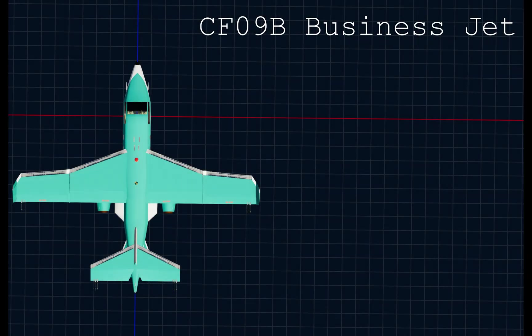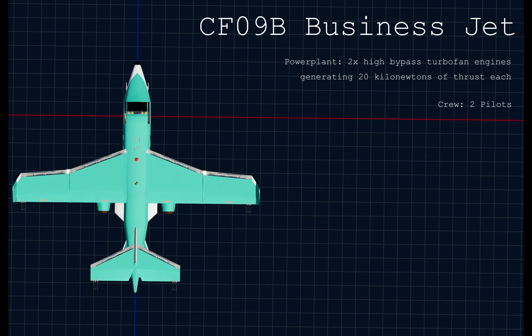The CF-09B high-wing business jet model is a small business jet designed for VIP transport over long distances. It's powered by two high-bypass turbofan engines mounted under the wings, generating 20 kilonewtons of thrust each, with an intake diameter of about 1.25 meters. It has a crew of two pilots. It's 16.7 meters, 54.7 feet long, with a wingspan of 8 meters, 59 feet.